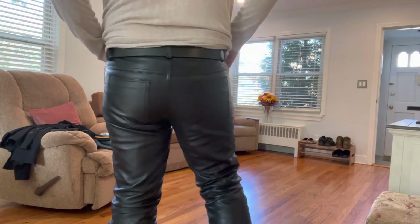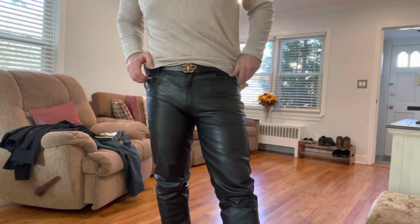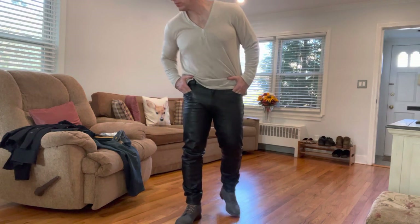The only problem is goatskin leather pants are hard to find these days, but I found a few and I'll be reviewing more in the near future. Thanks for watching.